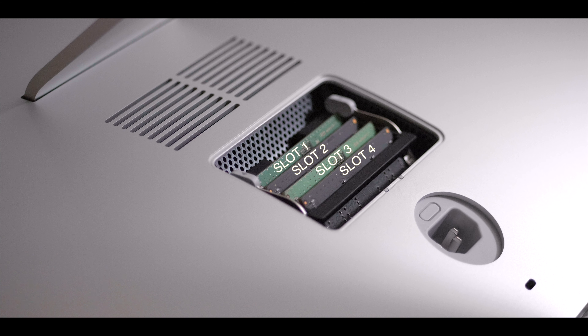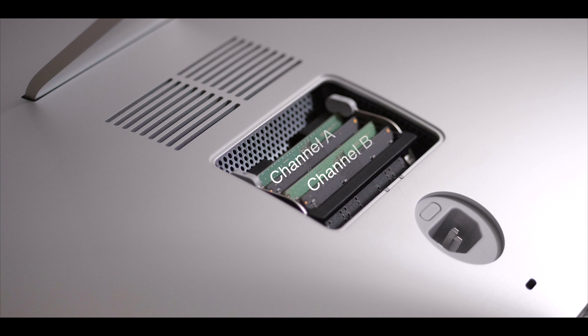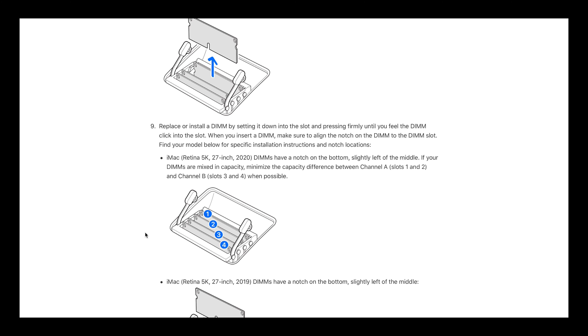There are 4 RAM slots in an iMac, but this does not mean there are 4 channels. The iMac has 2 channels — slots 1 and 2 are one channel, and slots 3 and 4 are the other. The Apple support website says if your DIMMs are mixed in capacity, minimize the capacity difference between channel A and channel B when possible. With the test results and after trying different RAM placements myself, I would also recommend minimizing the capacity difference between each slot.